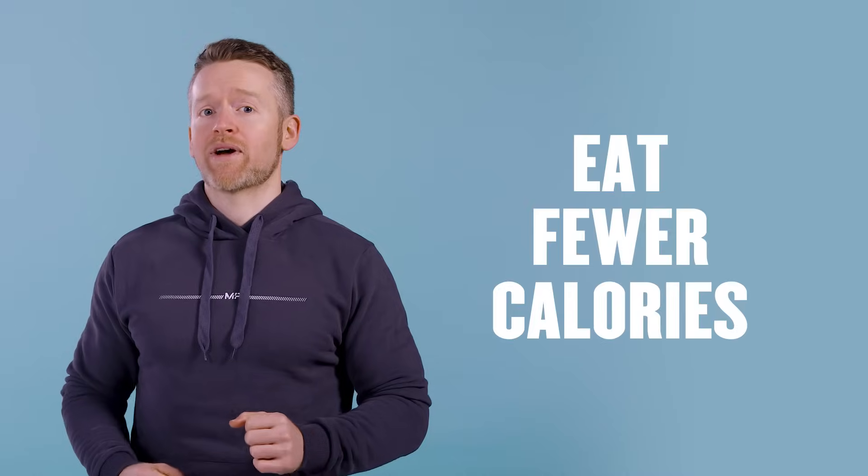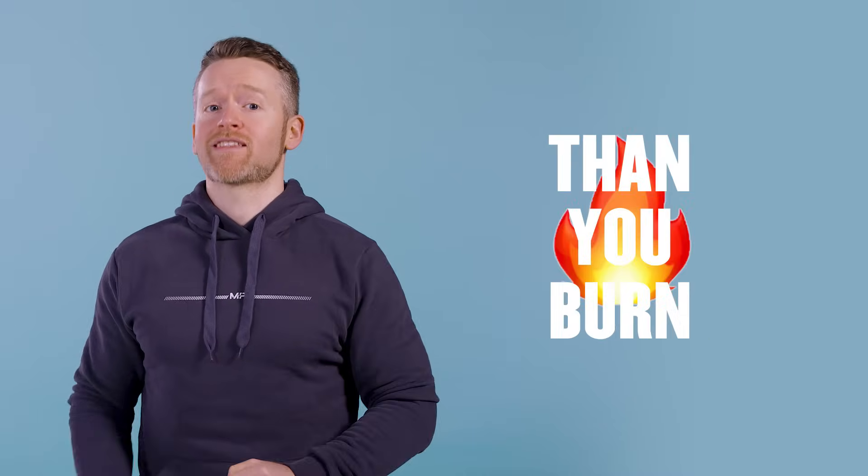Every single diet that has helped people to lose body fat in the history of humankind works on the exact same principle: by helping you eat fewer calories than you burn. This is what's known as a calorie deficit.